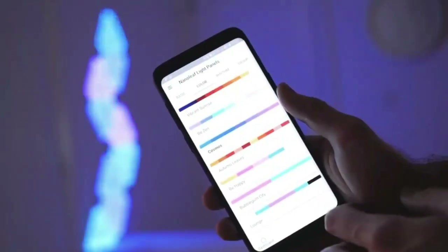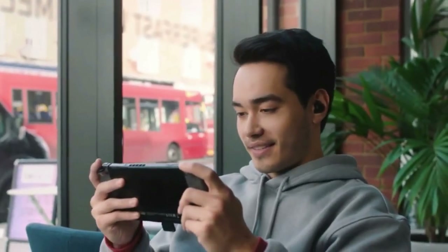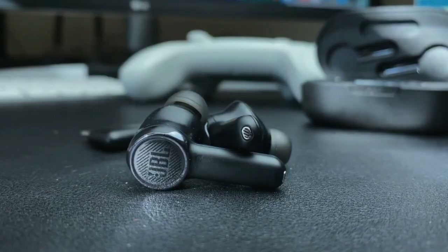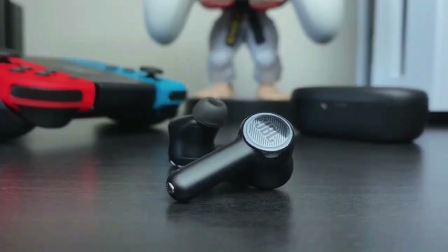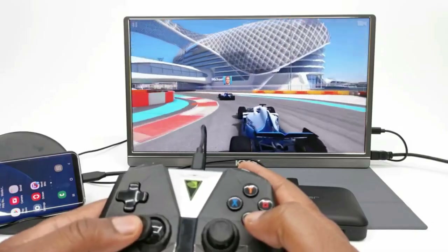Experience the thrill and practicality of these must-have gaming room accessories that expertly combine innovative design with unmatched style. Prepare yourself for an engrossing voyage into the pinnacle of gaming. Let us embrace the digital fever.